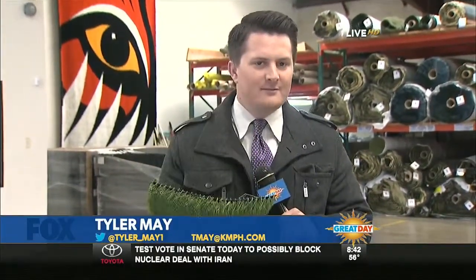Good morning, Tyler. Good morning, Kim. Good morning, Kopey. It's very amazing. You just put some of this fake stuff around your home and you could be saving thousands of gallons of water just within a year. So we're hanging out here at the Synthetic Grass Warehouse here in Fresno, just off of Dakota Avenue. Ben is joining me here.